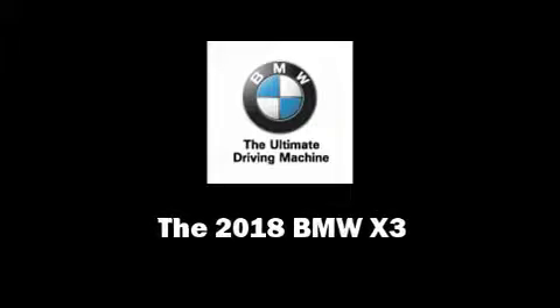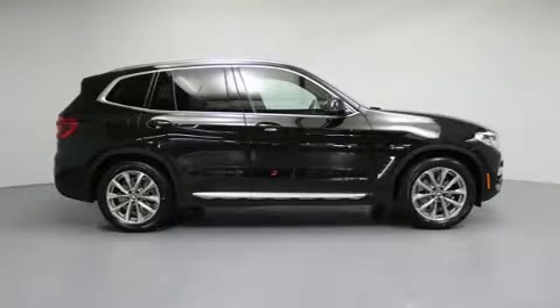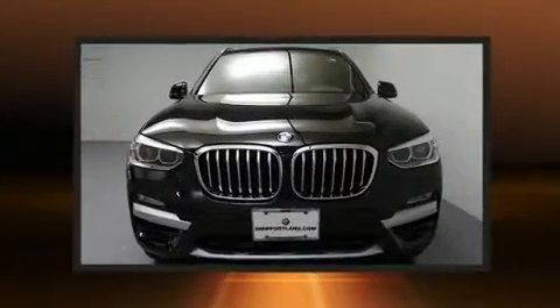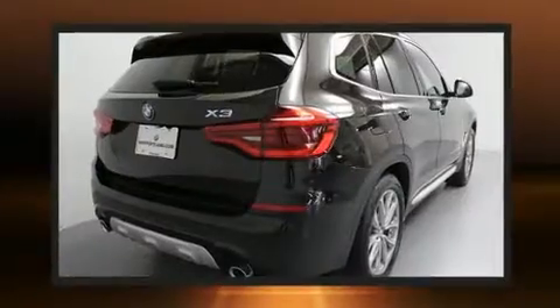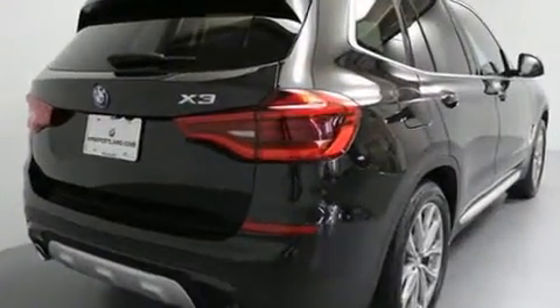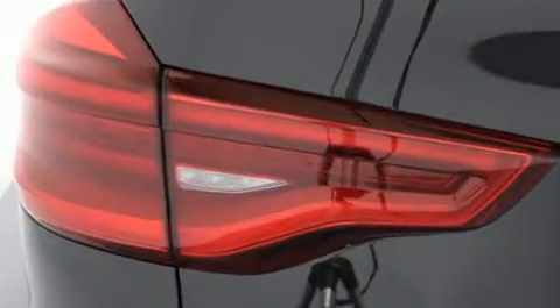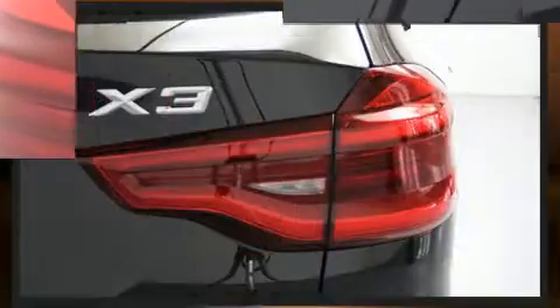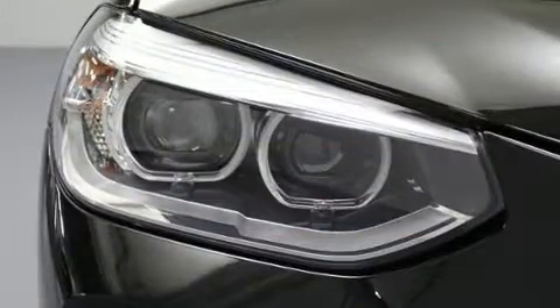Familiarize yourself with the 2018 BMW X3. Under the hood you'll find a four-cylinder engine with more than 200 horsepower, and all-wheel drive keeps this model firmly attached to the road surface. Well-tuned suspension and stability control deliver a spirited yet composed ride and drive. The engine breathes better thanks to a turbocharger, improving both performance and economy.